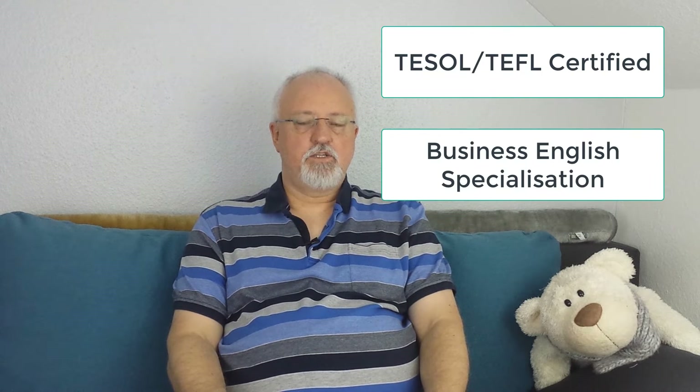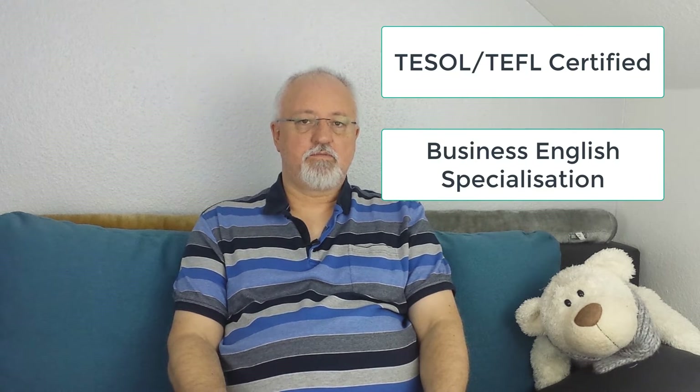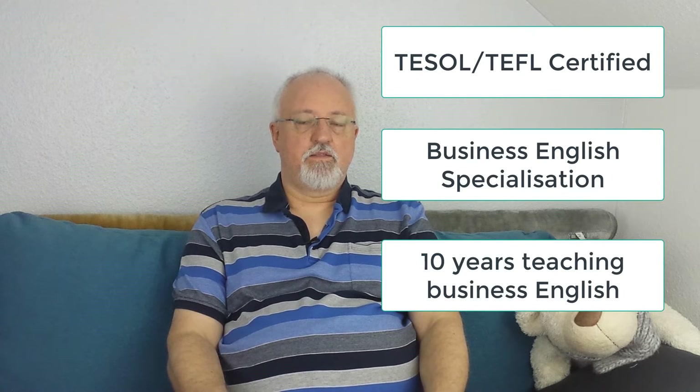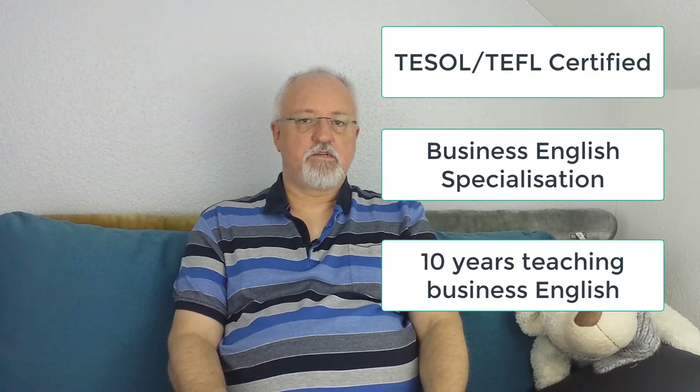I've been teaching Business English, especially BEC exam preparation in the classroom for the last 10 years. I think that this method of removing geographical limitations is really amazing. This course will go into exam details and look at strategies to help you tackle the exam. At the end of this course you will be able to approach the exam with increased confidence and ability.